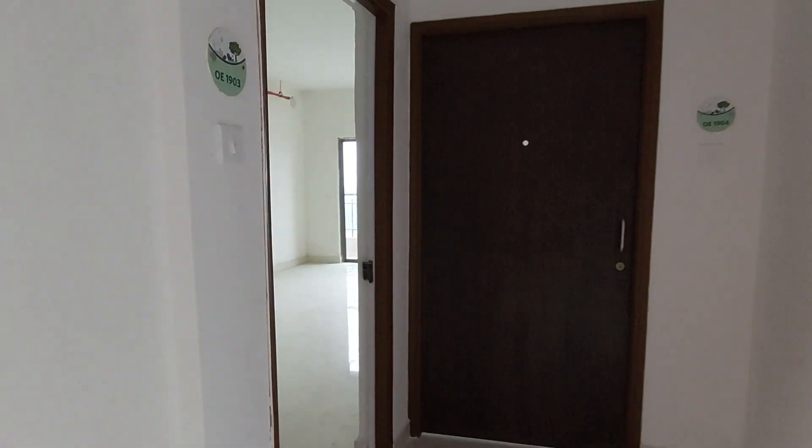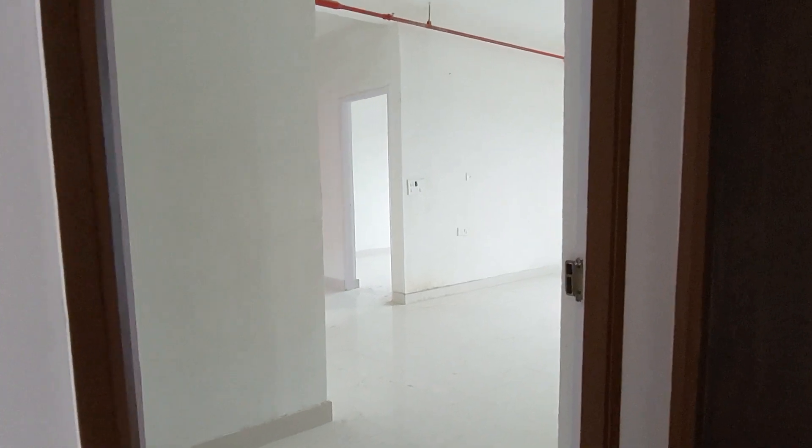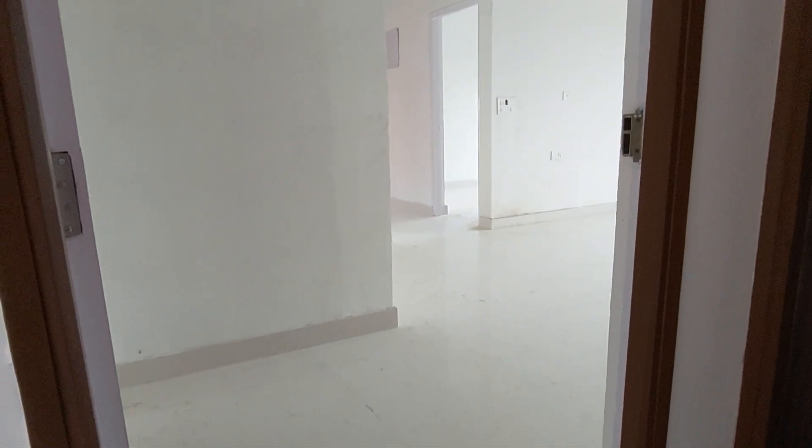You can see the number of this apartment is 1903. So this is not any model apartment — this is the actual apartment.